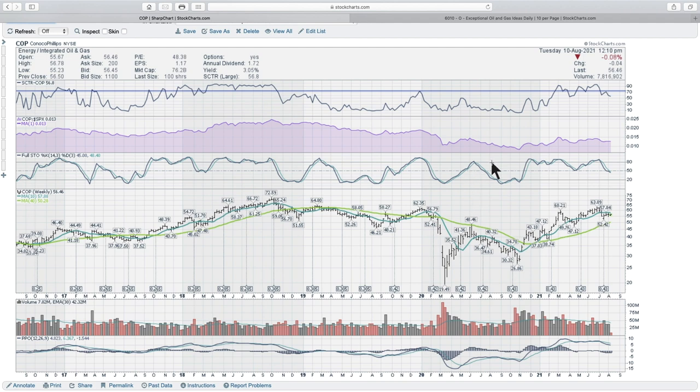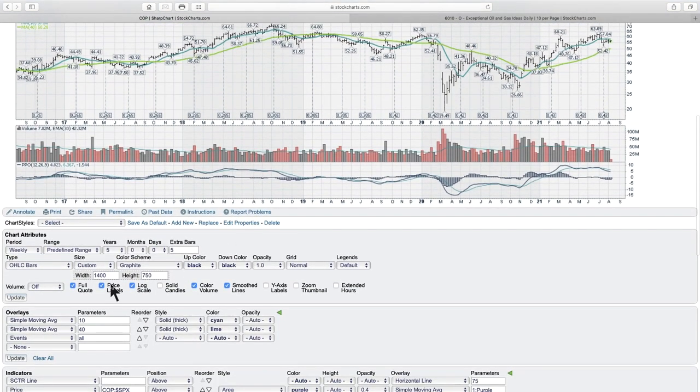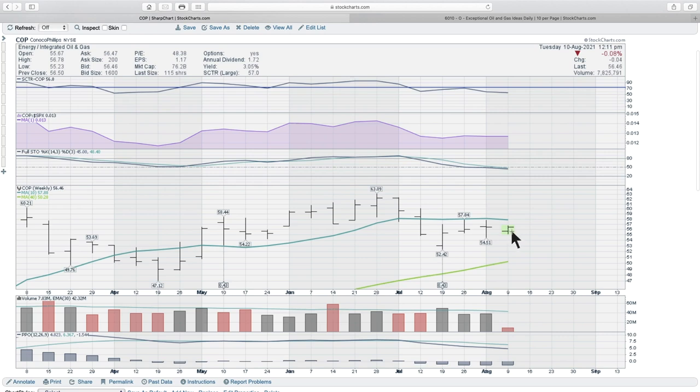The full stochastic tells you where the stock is within the range of the previous 14 weeks. So if we zoom in, the idea is we want to know where the stock is in its price action compared to the last 14 weeks. We're sitting roughly halfway between the highs and lows of that 14-week range. It also has a smoothing factor of the last three weeks, so it will average the data because otherwise it jerks up and down quite quickly.